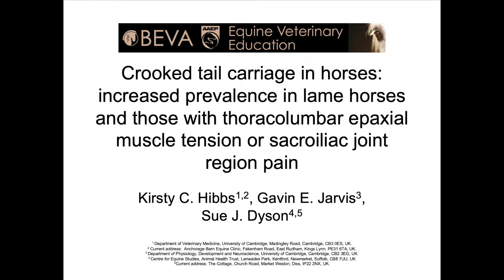The title of our paper is 'A Crooked Tail Carriage in Horses: Increased Prevalence in Lame Horses and Those with Thoracolumbar Epaxial Muscle Tension or Sacroiliac Joint Region Pain.' I'm Kirsty Hibbs, the first author of this paper. This study was undertaken when I was a student at the University of Cambridge; I've since graduated and am affiliated with Anchorage Barn Equine Clinic in North Norfolk. I had the great privilege of working alongside Dr. Gavin Jarvis and Dr. Sue Dyson, whose affiliations can be seen on the slide.